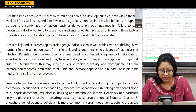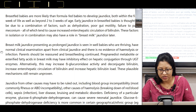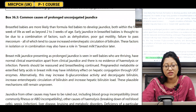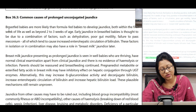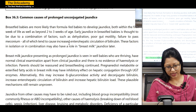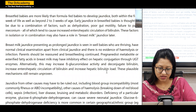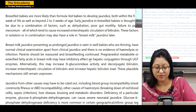Breastfed babies are more likely than formula-fed babies to develop jaundice both within the first week and beyond 2-3 weeks of age. Early jaundice in breastfed babies is thought to be due to a combination of factors such as dehydration, poor gut motility, and failure to pass meconium — all of which cause increased entero-hepatic circulation of bilirubin. Breast milk jaundice presenting as prolonged jaundice is seen in well babies who are thriving with normal clinical examination and no evidence of hemolysis or infection. Parents should be reassured and breastfeeding continued.